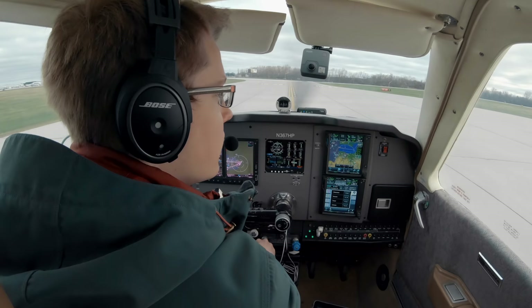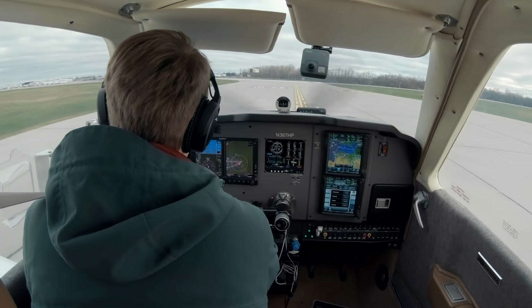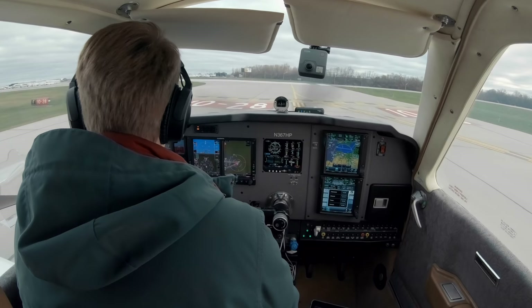Bonanza 367 Hotel Papa, Rochester Tower, wind 290 — correction, 29020, gust 28, runway 28 at Foxtrot, clear before takeoff. 28 at Foxtrot, clear before takeoff, Bonanza 367 Hotel Papa.